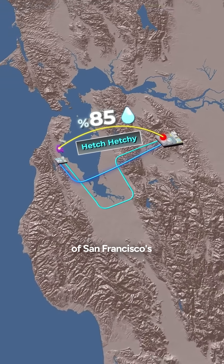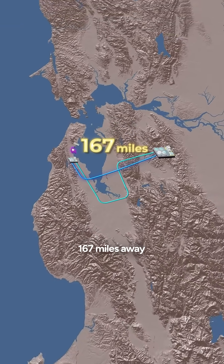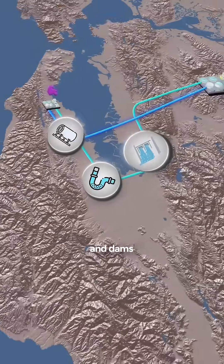The Hetch Hetchy Aqueduct delivers 85% of San Francisco's clean water from 167 miles away through a vast network of tunnels, pipes, and dams.